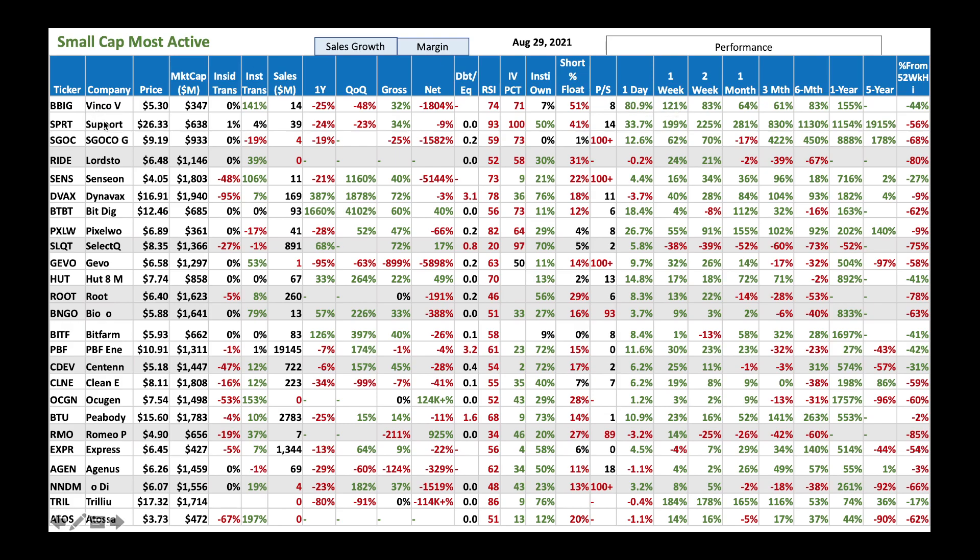Then we got Support.com — same story. We had a tremendous short squeeze here. I would probably take some profit and not initiate a new buy. Look for a small pullback and then buy. Then we got Ride, Lordstown Motors, at $6.48. We got institutions buying 39%. Stock is already up a little bit — I think it's probably worth buying slowly. RSI of 52 tells you that you can buy slowly at these levels.